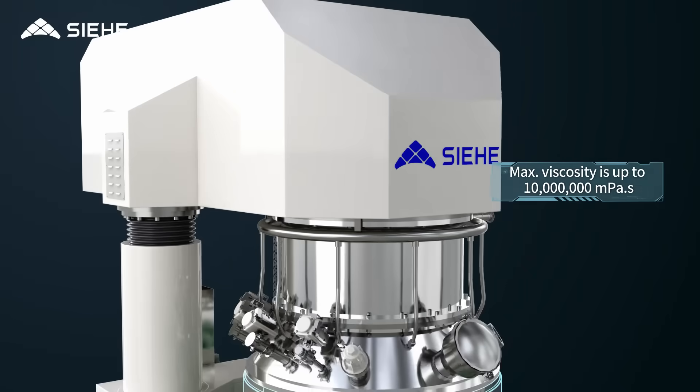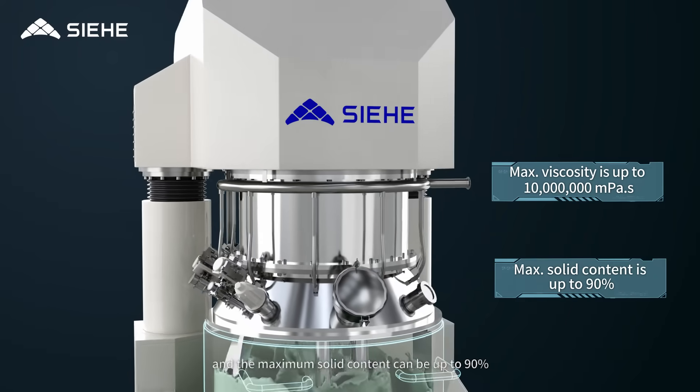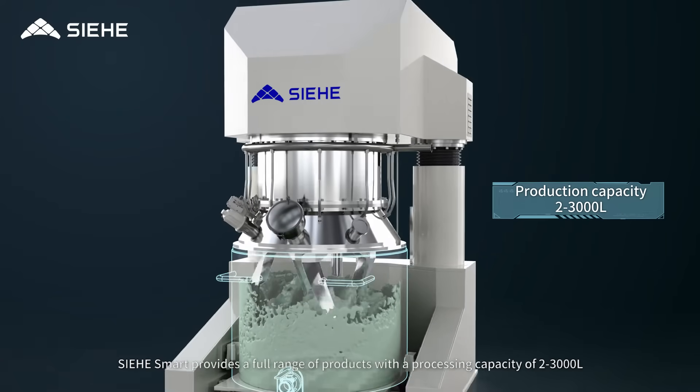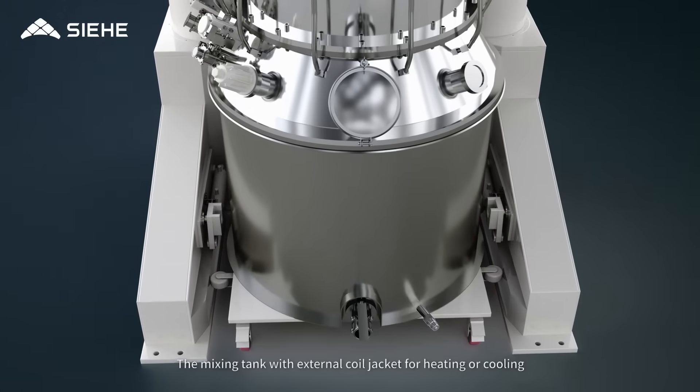The maximum solid content can be up to 90%. CE Group provides a full range of products with a processing capacity of 2 to 3,000 liters. The mixing tank features an external coil jacket for heating or cooling.